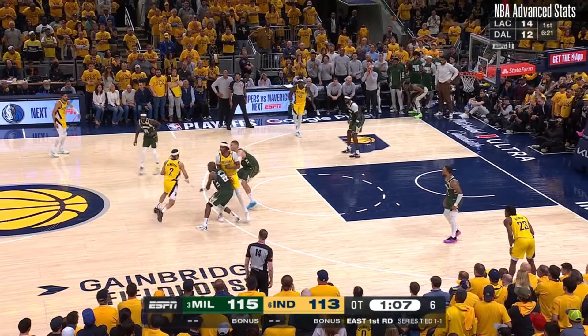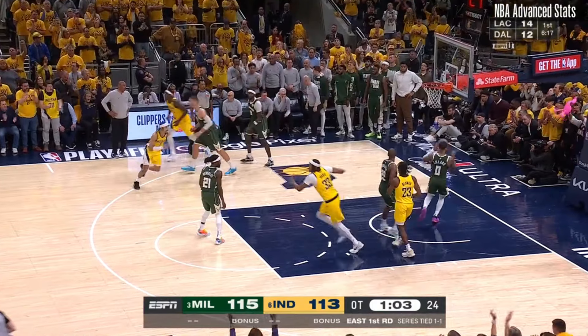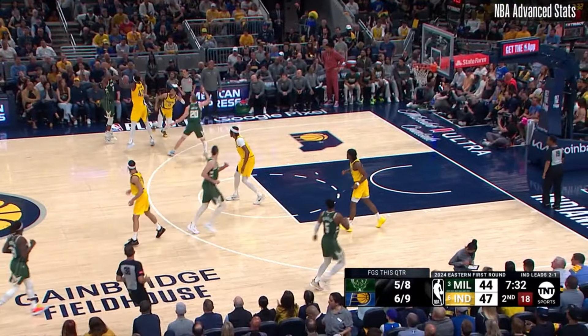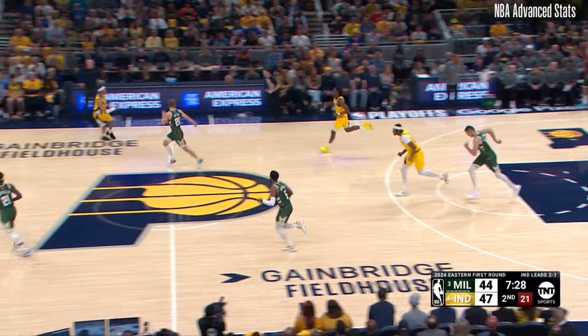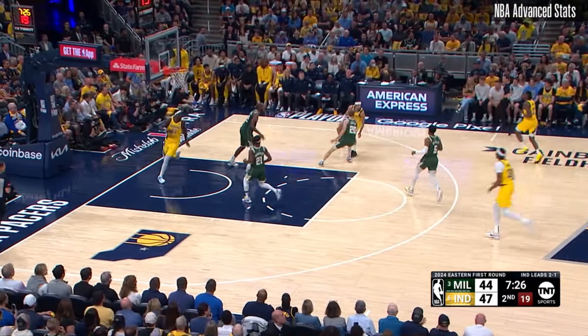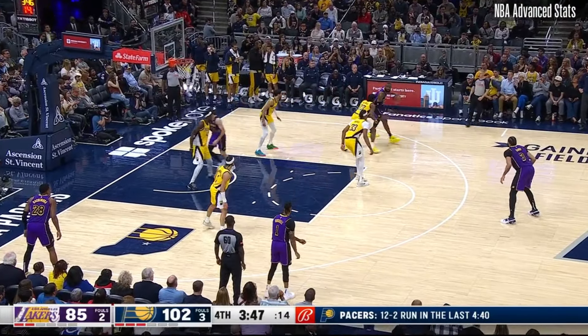Are you searching for an X-Factor in the Pacers-Knicks series? Look no further than Andrew Nembhardt. The Pacers' second-year guard came up big in his first postseason series, as they outscored the Bucks by 10 points per 100 possessions when he was on the floor. This wasn't a fluke, as Nembhardt has the skills on both ends of the floor that should lead to him being effective when playing big minutes.